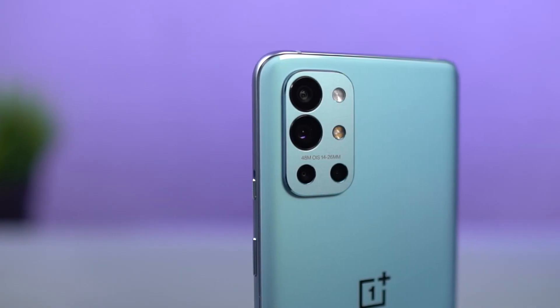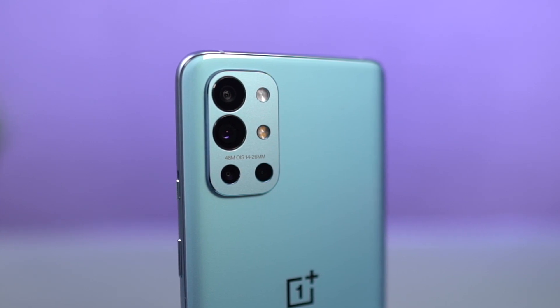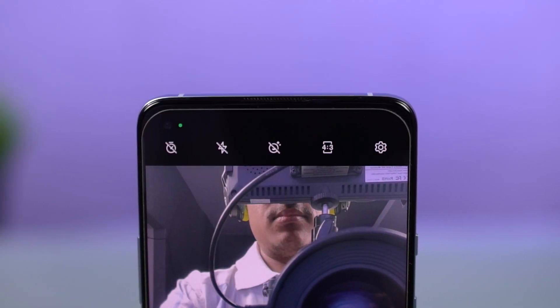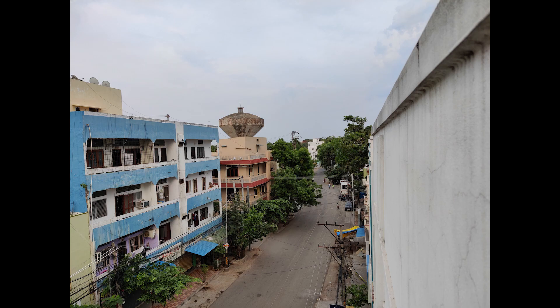Next, this phone also packs in some great cameras. On the rear it has a quad camera setup with a 48MP primary camera with Sony IMX586 sensor and optical image stabilization. For selfies, you get a 16MP camera with f/2.4 aperture, Sony IMX471 sensor, and electronic image stabilization. These are some sample shots.